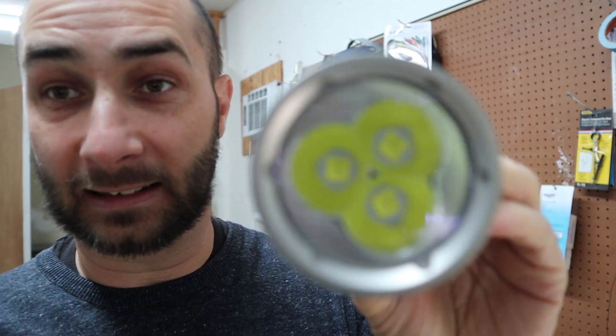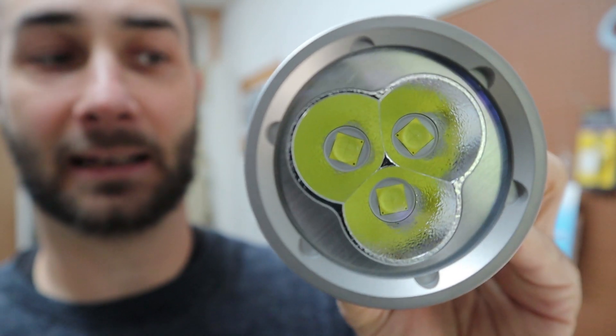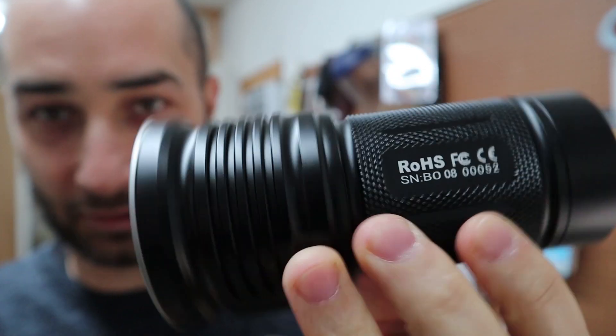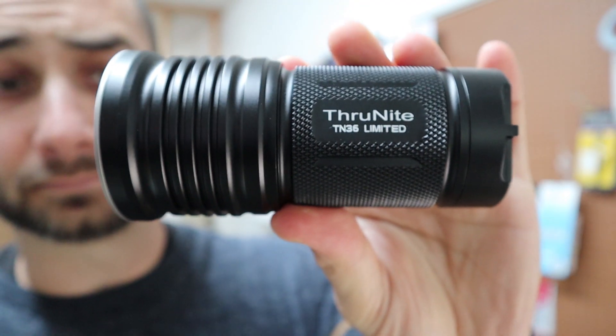This is the limited edition Thrunite TN36, also a nice pop-can light here. Quick shout out to Thrunite for sending me this light for review — thank you for that. Let's take a look.